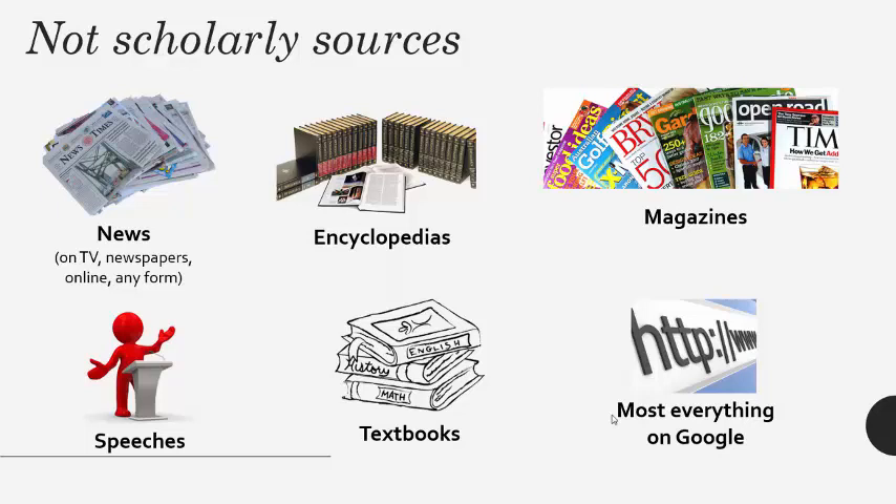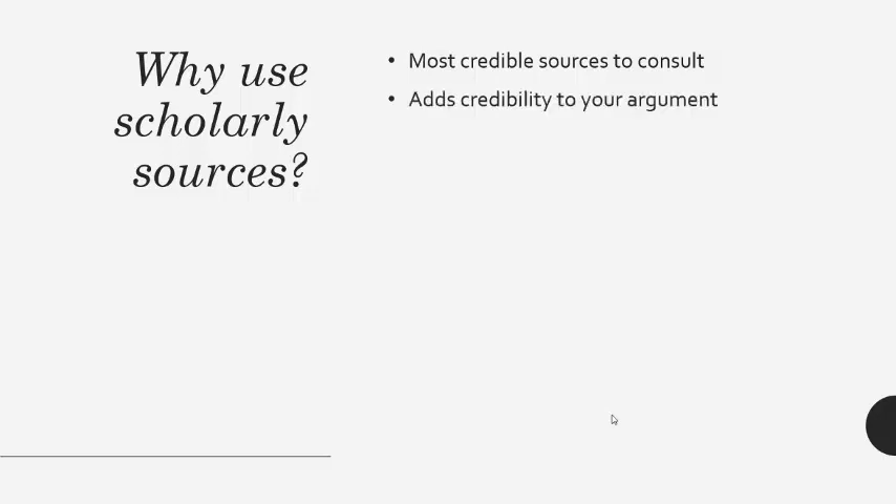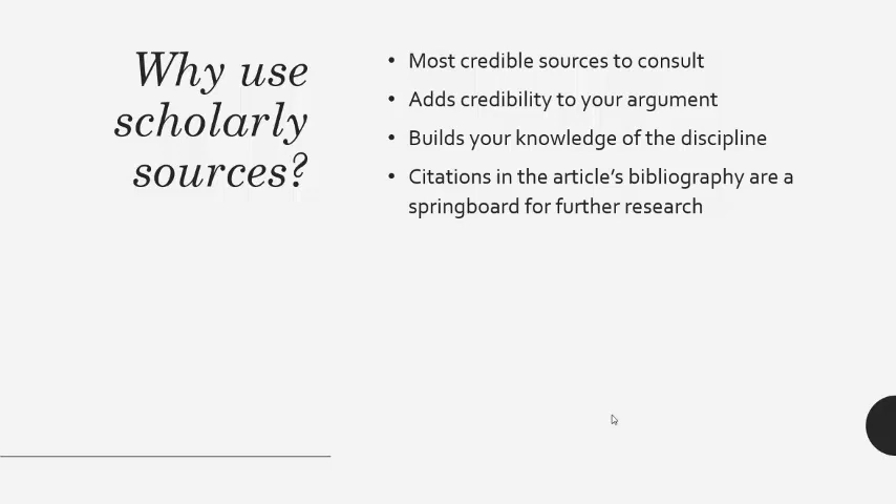Scholarly sources have been thoroughly reviewed for quality and they are evidence-based. Using peer-reviewed articles is an important part of the research process in college. Professors expect you to use peer-reviewed sources because they are the most credible sources due to the rigorous publication process involved. Using scholarly sources adds credibility to your argument and builds your knowledge base of the scholarly conversations taking place in the field and the vocabulary used. The reference list at the end of a scholarly source is a goldmine of related scholarly sources to consult for further research.